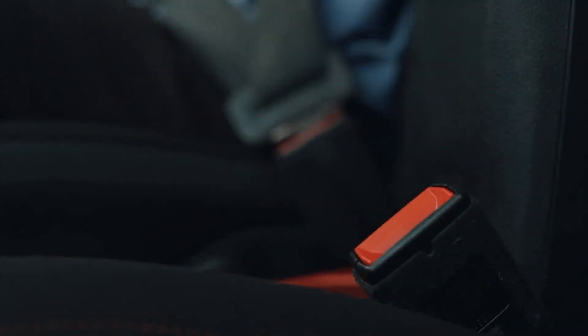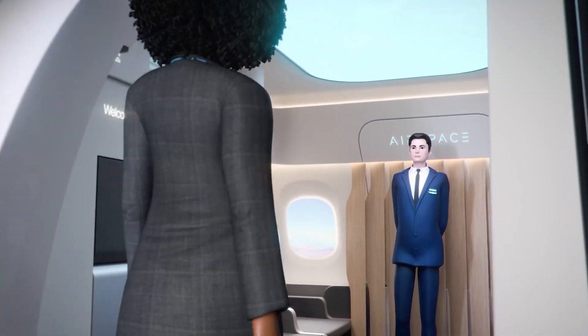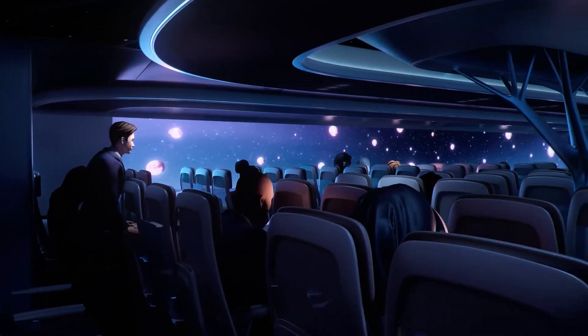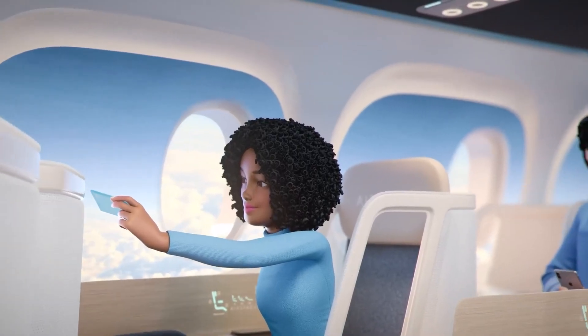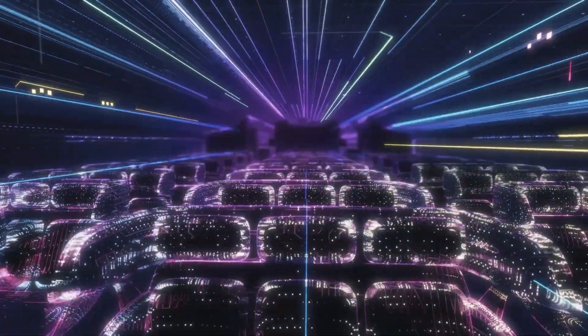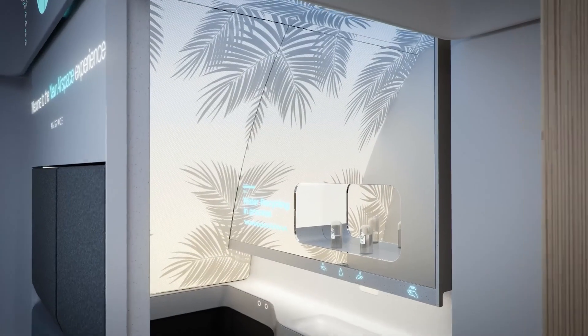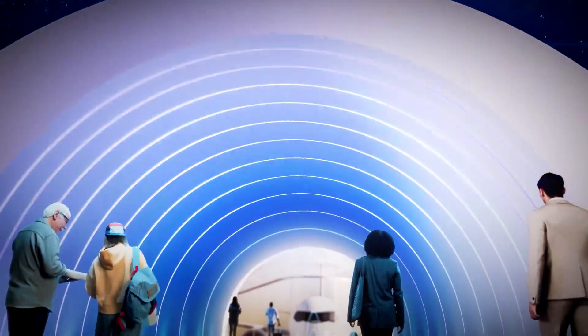We'll be taking off into the future with the Airbus Airspace Cabin Vision 2035. Imagine walking into a cabin that feels like a comfortable and sustainable haven. From adjustable seats to an atmosphere of pure relaxation, this cabin is designed with your well-being in mind. Whether it's a quick trip or a long journey, you'll exit the cabin feeling refreshed and prepared to go. It's not just a cabin — it's also a center of technology. Think effortless connectivity and features that make your journey easy and enjoyable. As Airbus partners with airlines and tech experts, we're on the edge of a big change in the aviation industry.